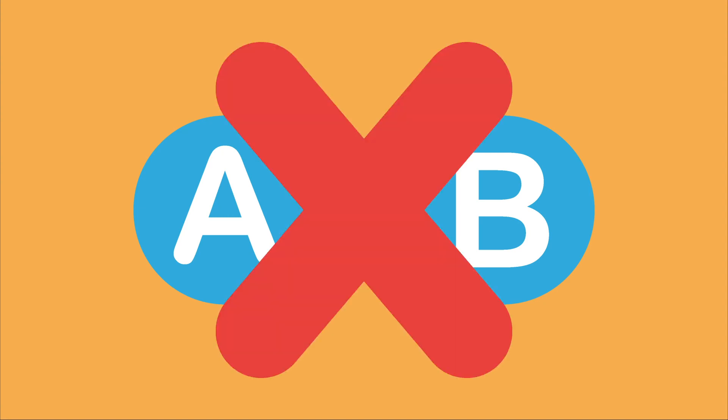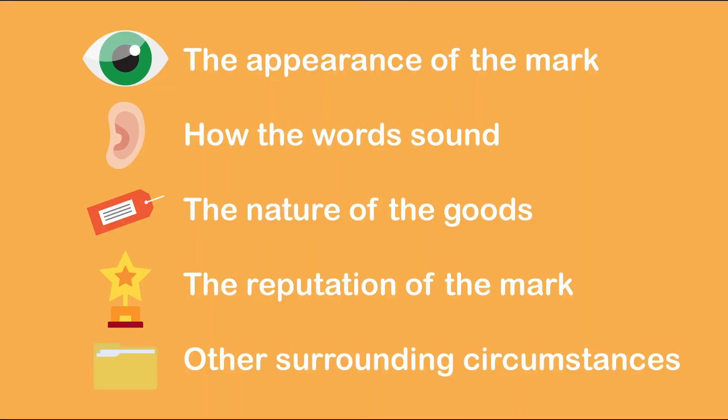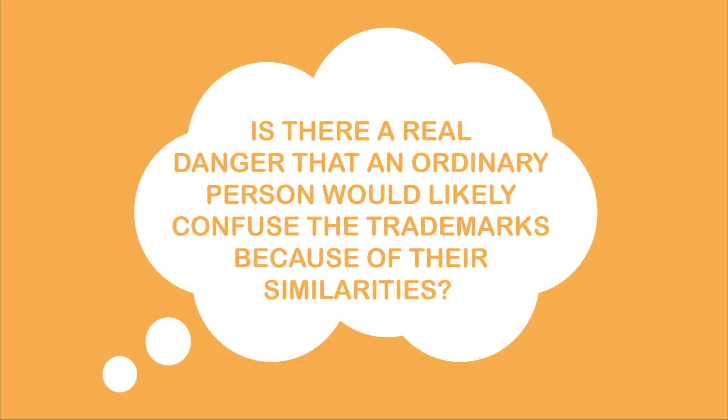To summarize, deceptive similarity isn't a side-by-side test. Instead, the overall impression a mark leaves on a consumer's mind will be considered. There are many factors which the court may look at depending on the nature of the marks in question. But essentially, you must ask: is there a real danger that an ordinary person would likely confuse the marks because of their similarities?